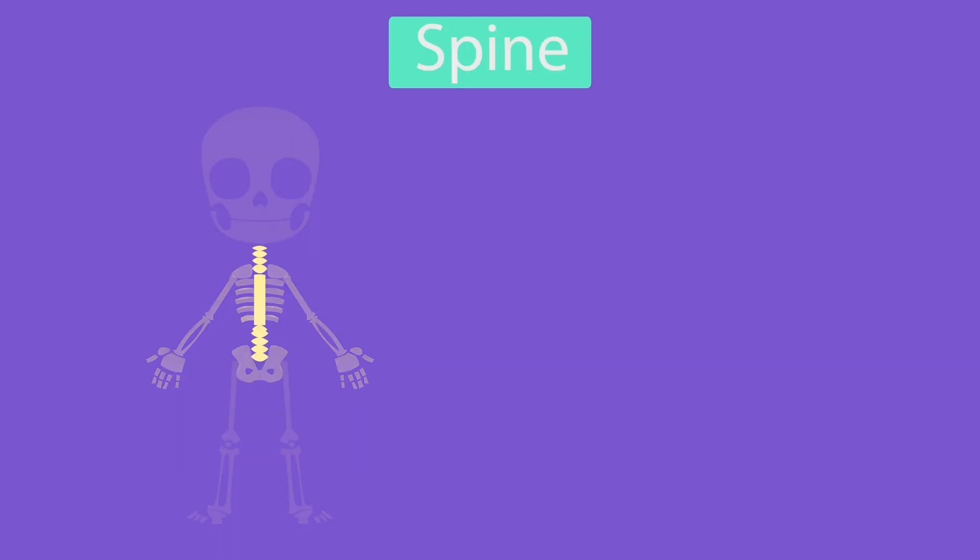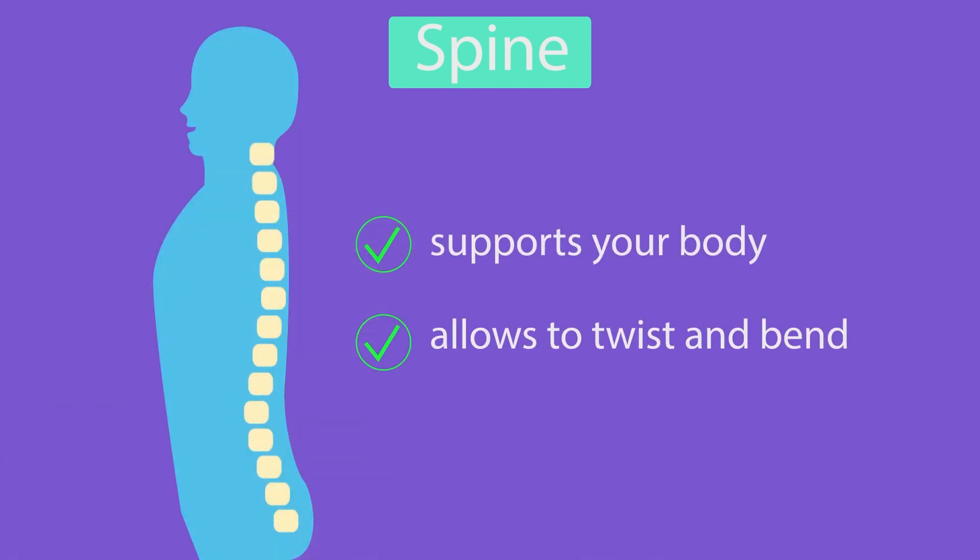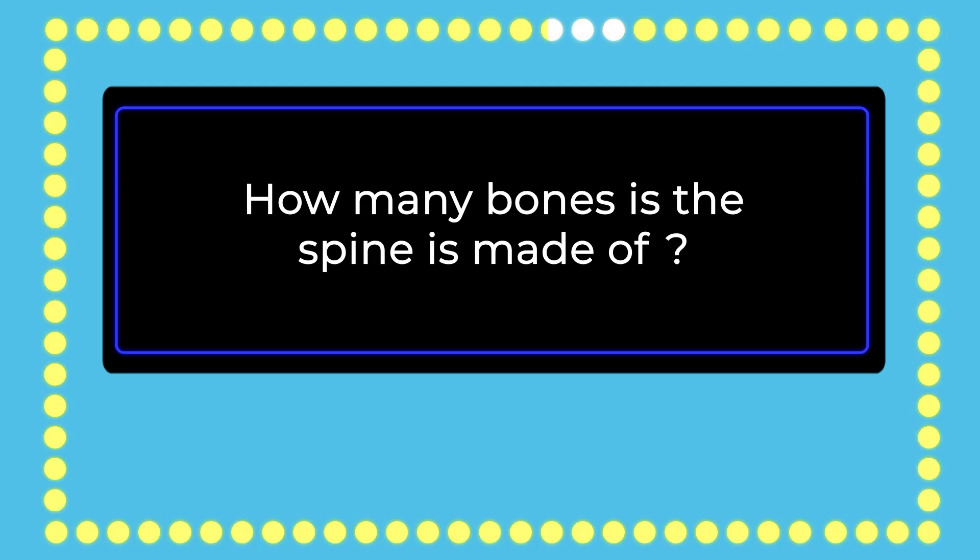Moving directly down from the skull is your spine. Your spine supports your body and keeps it upright. It allows your body to twist and bend. Can you guess how many bones the spine is made of?